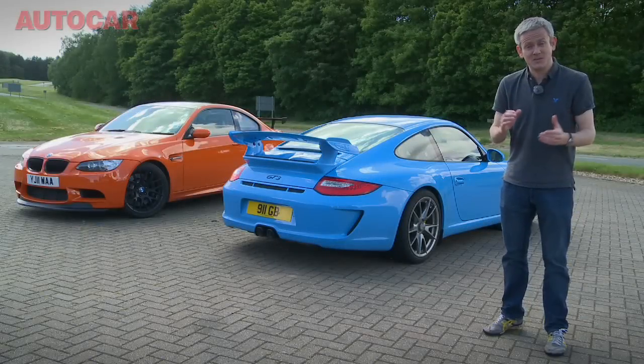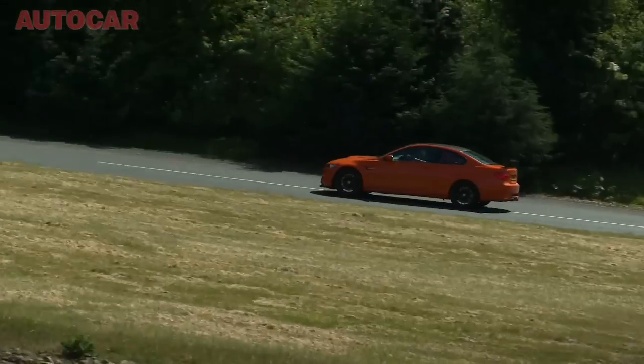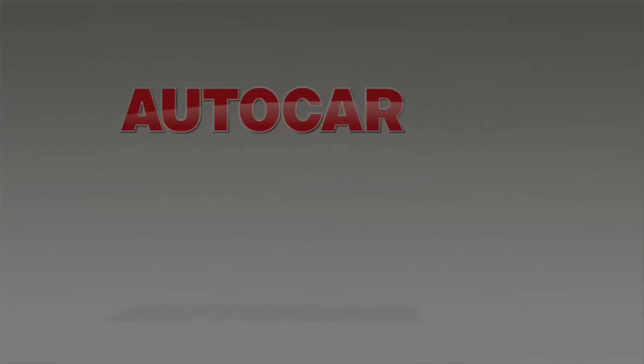Highly amusing though the GTS is, and significantly better than the regular M3, around here at least it simply doesn't have the pace to match the 911, which has more grip on the way into corners and more traction on the way out. It's fair to say the GT3 very much remains the benchmark.